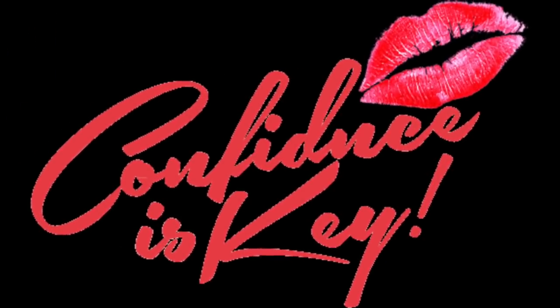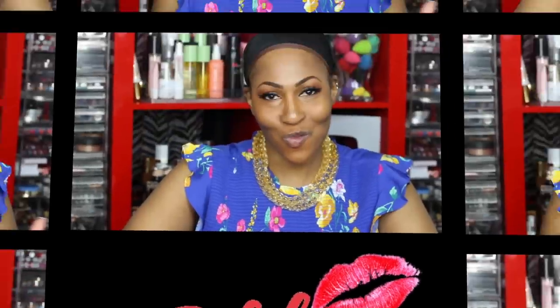I almost said hey everybody, but that's the mini me song. What's up good people, aka winners — that's what we do.